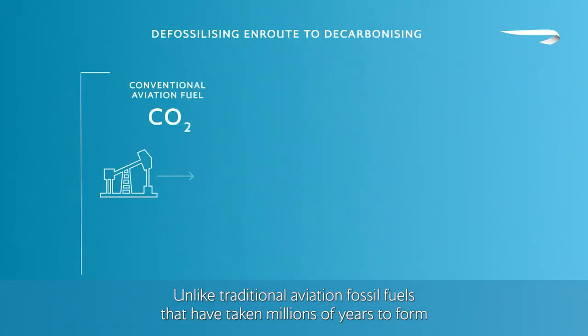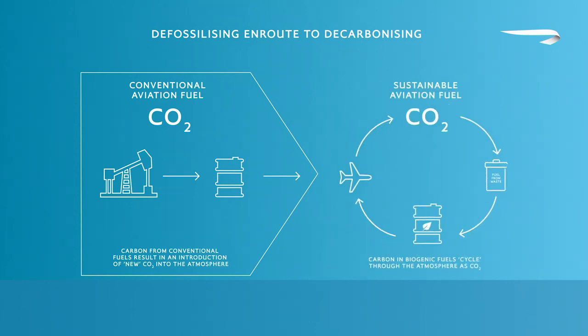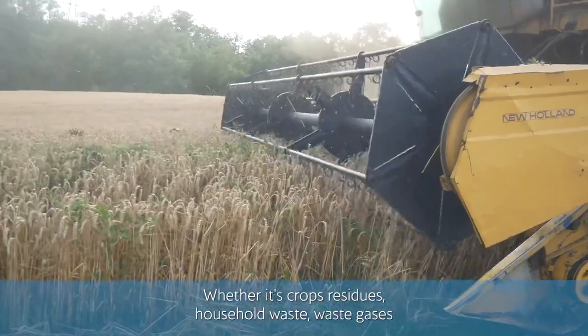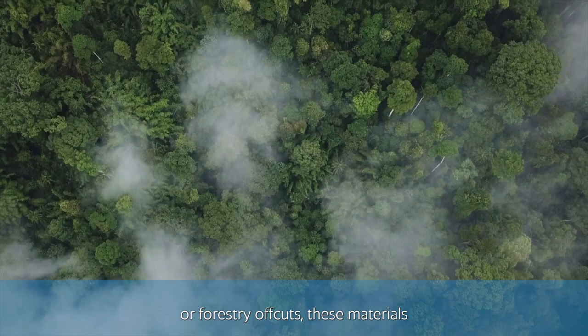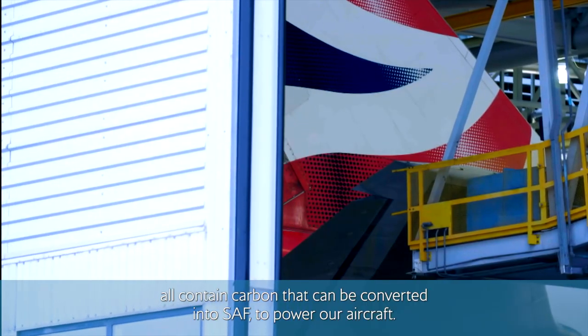Unlike traditional aviation fossil fuels that have taken millions of years to form underground, SAF is produced from products that are already circulating above ground and in our environment, and are renewable over just a few years or decades. Whether it's crops, residues, household waste, waste gases, or forestry offcuts, these materials all contain carbon that can be converted to SAF to power our aircraft.